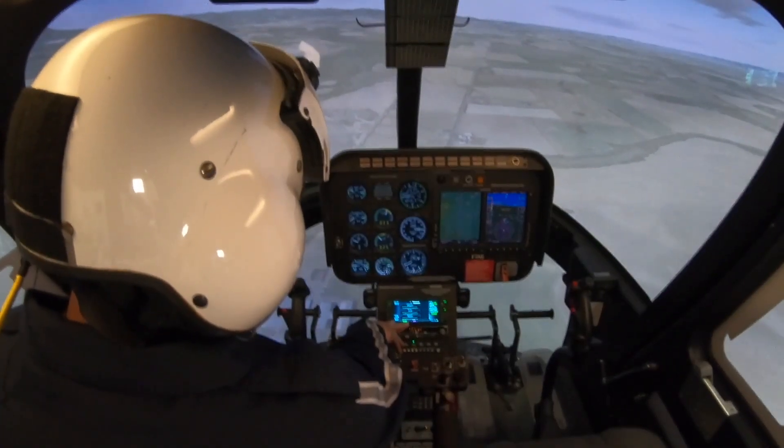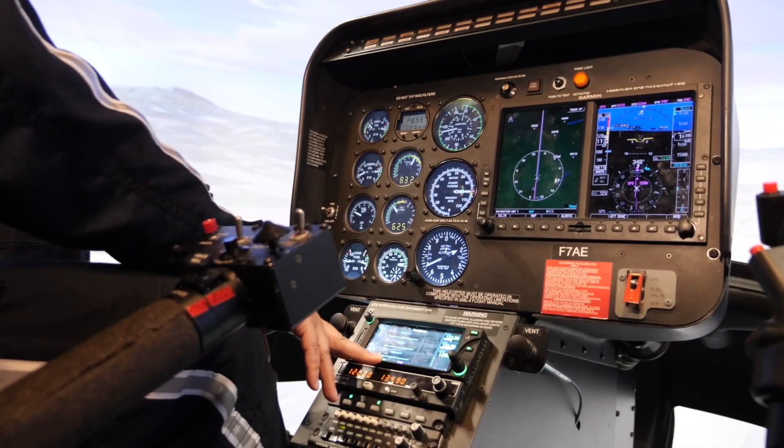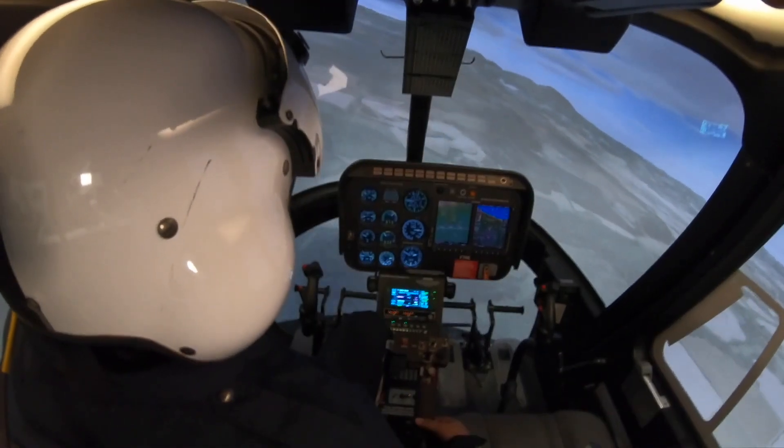Three boxes — they're all three empty, correct? Yes, sir. And on that, I want you to touch the bottom one that says Approach.